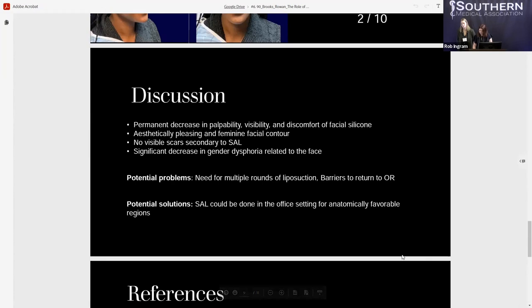In conclusion, our technique resulted in permanent decrease in the palpability, visibility, and discomfort of migrated facial silicone. Paired with additional facial feminization surgeries, it resulted in an aesthetically pleasing and feminine facial contour. Within our population, there were no visible scars secondary to the use of SAL. Most impactful to our patients, there was a significant decrease in gender dysphoria related to the face. One limitation is that certain patients do require multiple rounds of suction-assisted lipectomy to achieve desired results, which can be very problematic given significant barriers to return to the OR. A potential strategy is to provide the surgery in an outpatient setting for patients with granulomatosis in an anatomically favorable region.